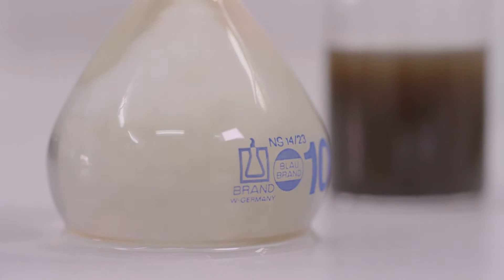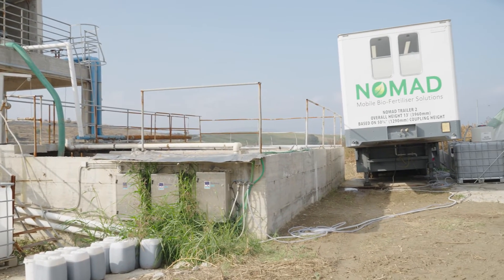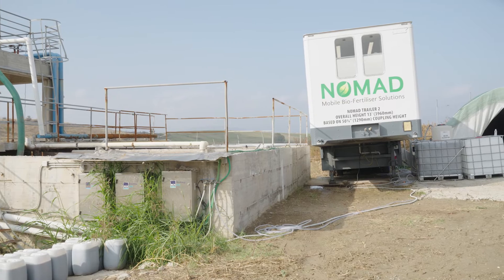A pure water stream is also produced, which can be effectively reused as irrigation water for farmers. Next to the filtration process, a key novelty of the NOMAD truck is the implementation of ozonation as a disinfection method.